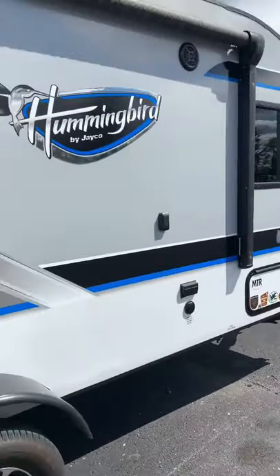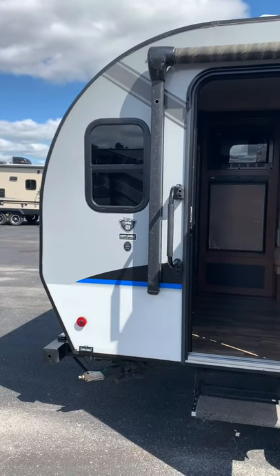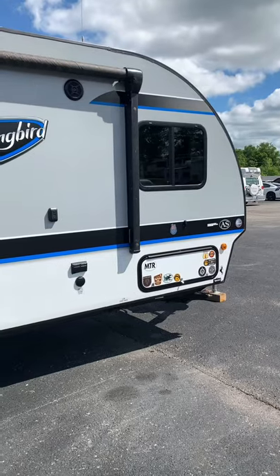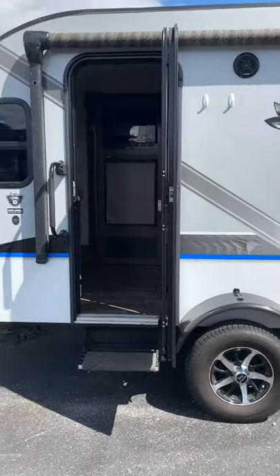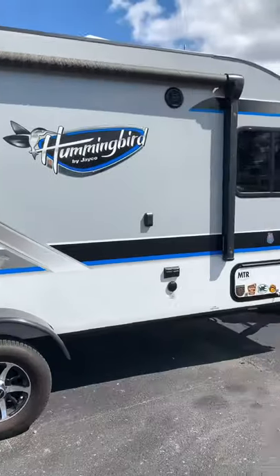Again guys, this is our 2017 Jayco Hummingbird 17RK, only weighing in right at around 3,100 pounds. Perfect for Jeeps, smaller trucks, anything of that nature. Feel free to give us a call. Thank you all.